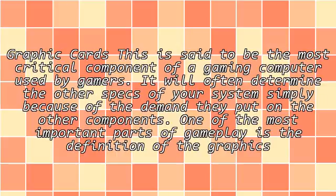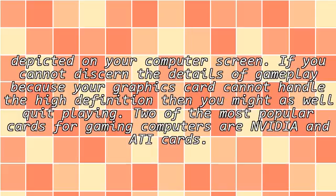Graphic cards. This is said to be the most critical component of a gaming computer used by gamers. It will often determine the other specs of your system simply because of the demand they put on the other components. One of the most important parts of gameplay is the definition of the graphics depicted on your computer screen. If you cannot discern the details of gameplay because your graphics card cannot handle the high definition, then you might as well quit playing.